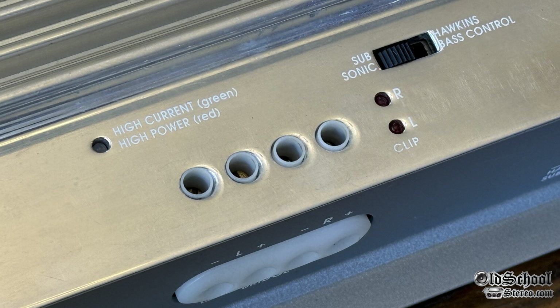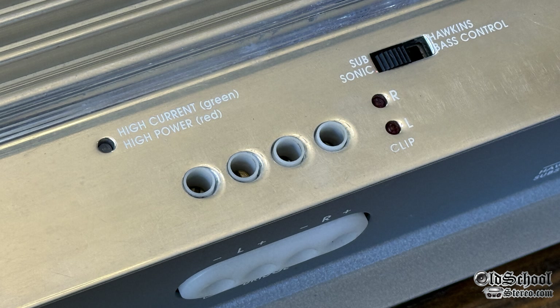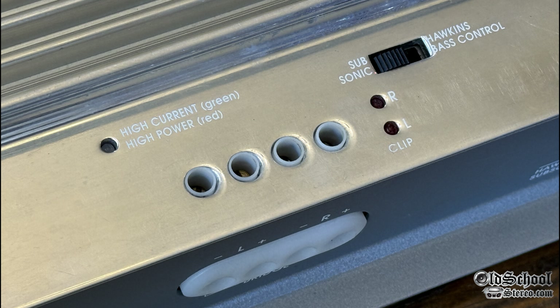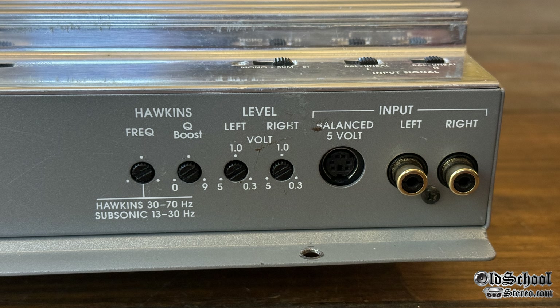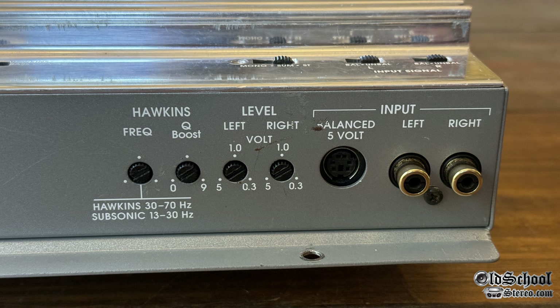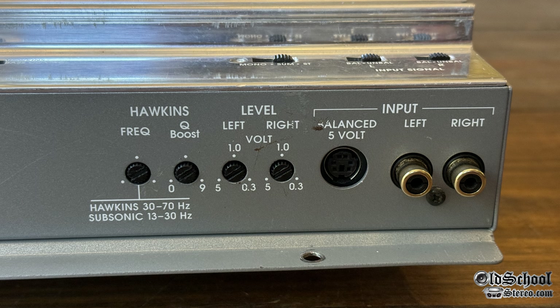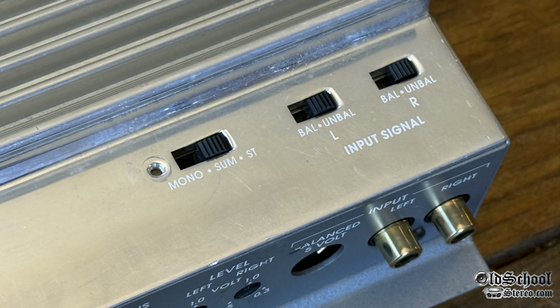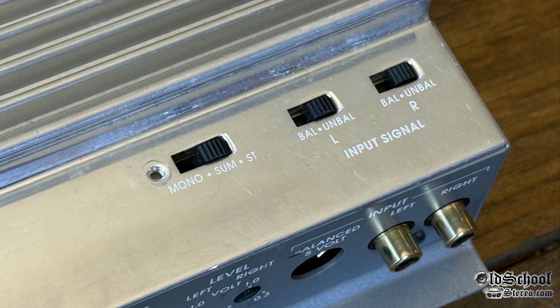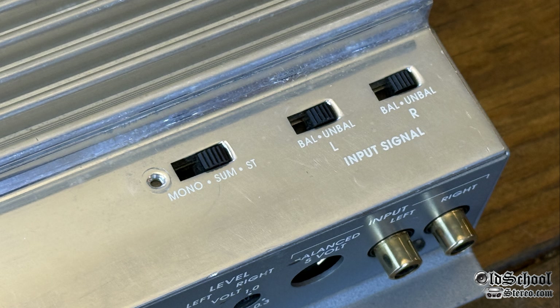This amp also auto-switches between high current and high power mode based on the LED color. It also has subsonic and Hawking's bass control and clipping indicators for right and left channel. The Hawking's bass control controls frequency as well as the Q. We also have level input for left and right channel, balanced input, and regular RCA inputs. On the top there's a switch for mono, summed, or stereo, and balanced or unbalanced for left and right signal inputs.